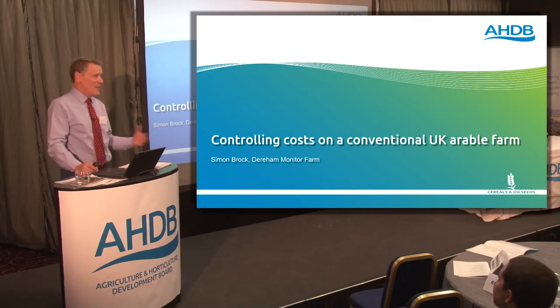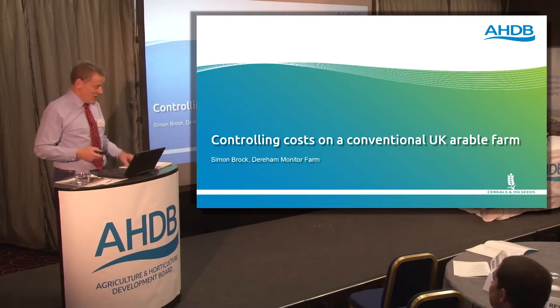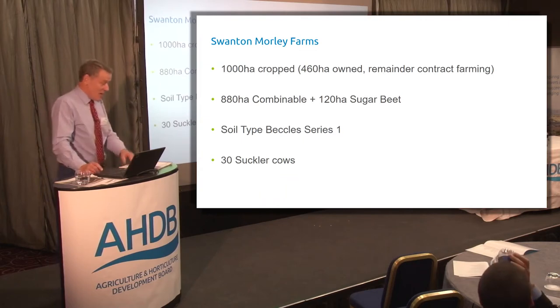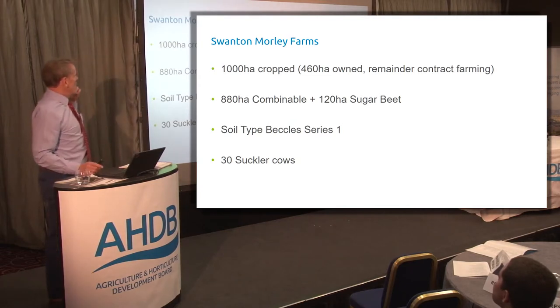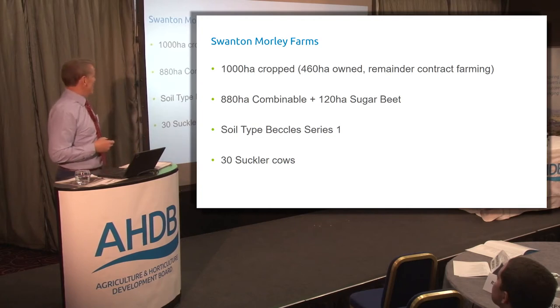We get bombarded a lot with all the latest fads in farming at the moment — controlled traffic, soil health, cover crops. I want to try and bring those in and show you what I'm trying to demonstrate through our monitor farm and how they affect costs. I'm a farm manager and also the agronomist. There's me and three very good blokes, one summer casual, and a part-time secretary.